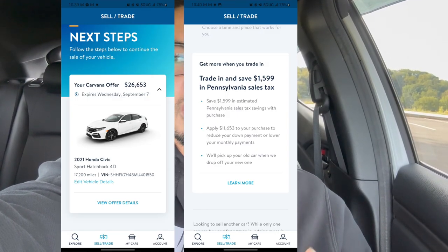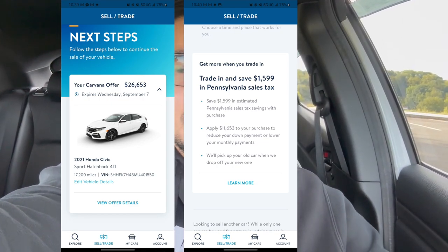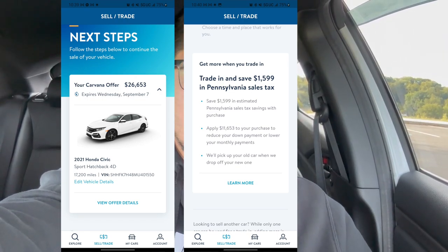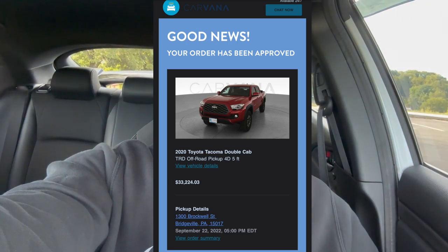The trade-in value for my car at Carvana was nearly $30,000. They were originally offering me $28,000 to sell it to them, but with tax savings and the trade-in, they gave an additional ~$1,500, so pretty much $30,000 total for the Honda Civic. They were selling the truck at a pretty high price, but buying my car at a pretty high price as well, so it all balanced out. I agreed and did all the paperwork on the app — it was really easy.